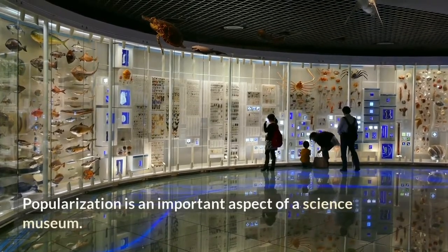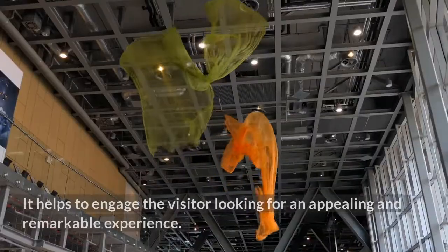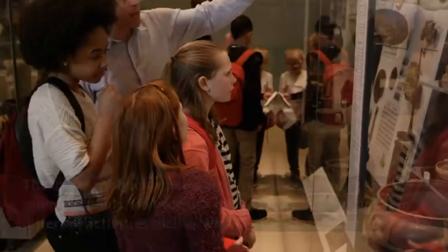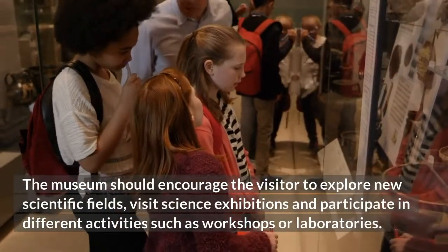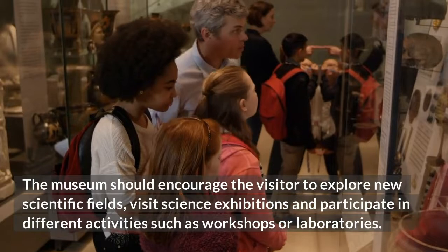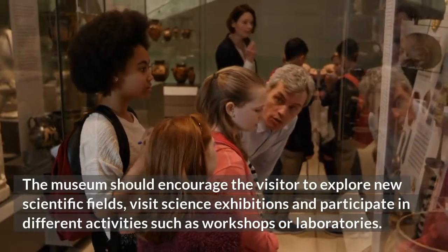Popularization is an important aspect of a science museum. It helps to engage the visitor looking for an appealing and remarkable experience. The museum should encourage the visitor to explore new scientific fields, visit science exhibitions and participate in different activities such as workshops or laboratories.